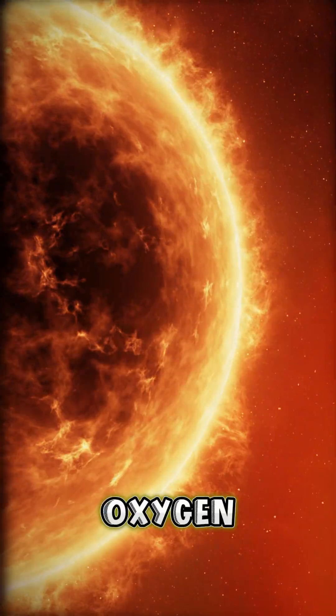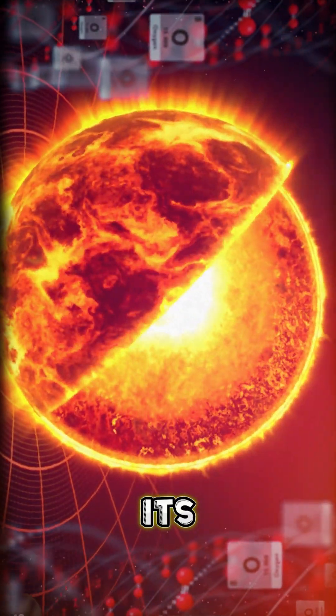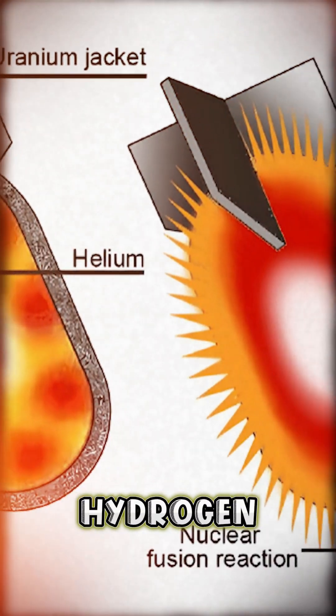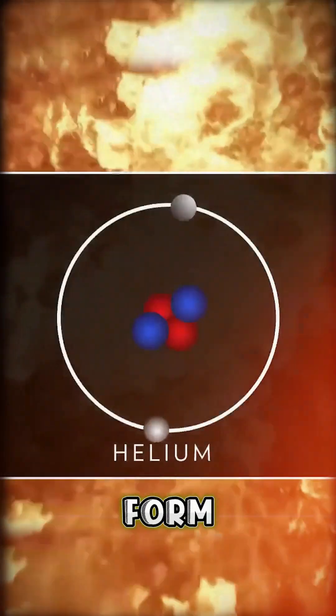Why the Sun Doesn't Run Out of Oxygen As It Burns: The Sun doesn't rely on oxygen for its fuel. It harnesses the power of nuclear fusion, a process akin to a colossal hydrogen bomb rather than a traditional fire. Nuclear fusion involves the fusion of atomic nuclei to form new elements.